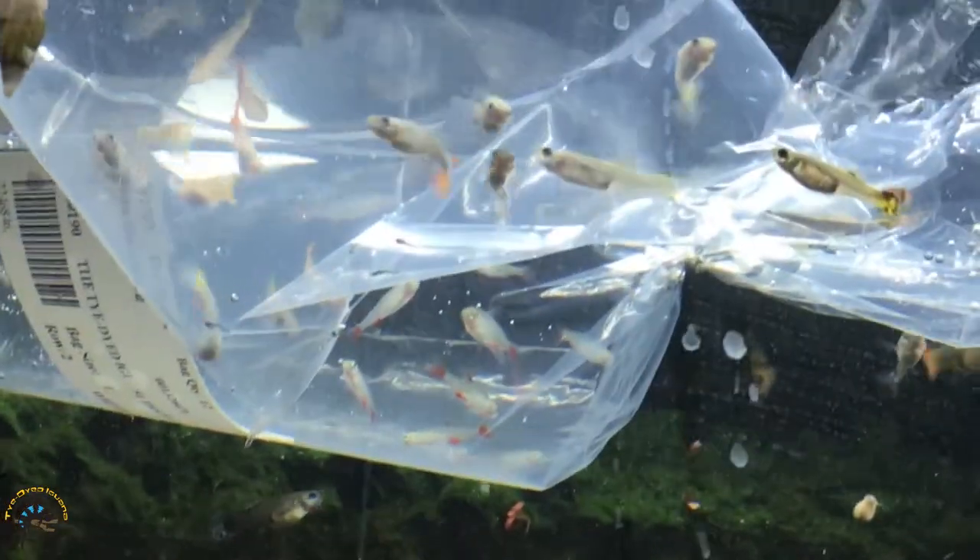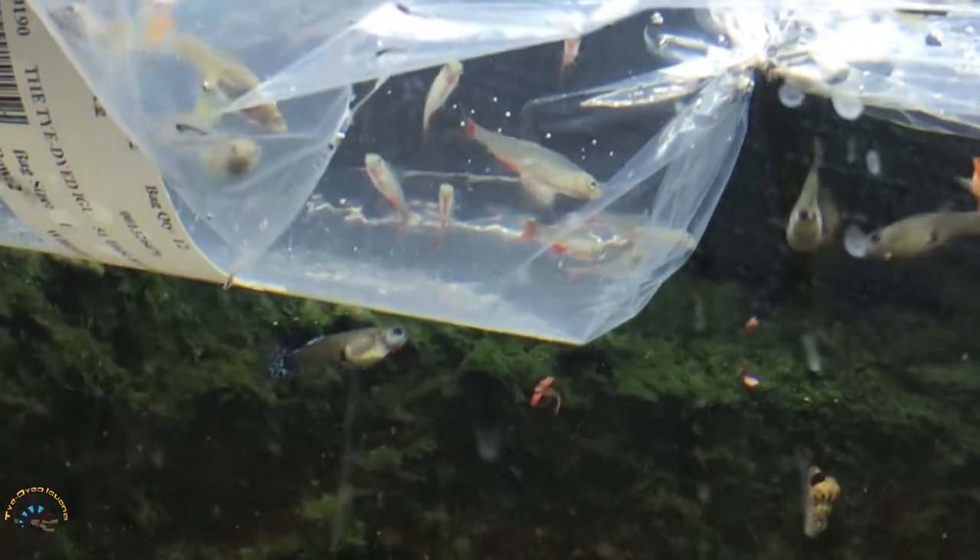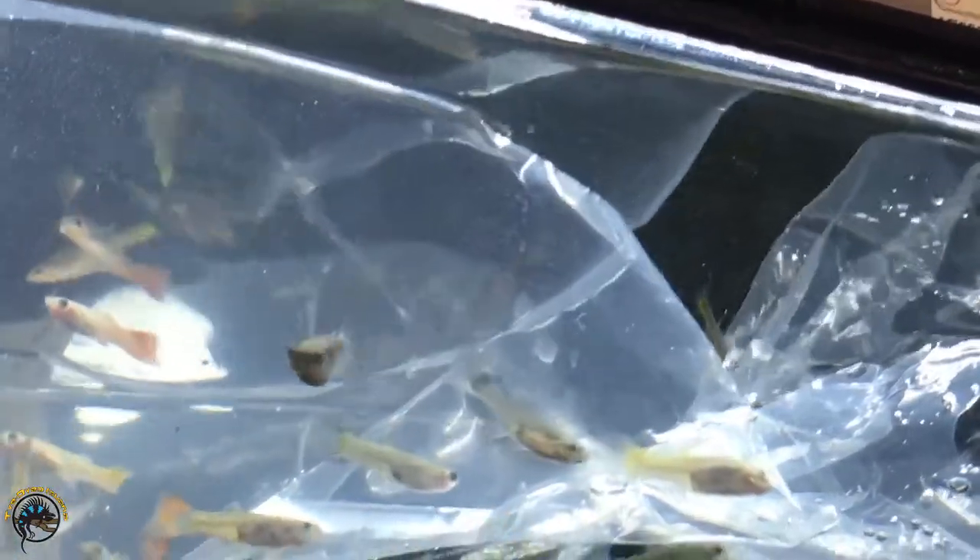Oh, I like the bloodfin tetras we got this week - they're very pretty, they look great. And next to them are the female guppies and they've got some really bright fins this time. I love it when they come in with bright fins.